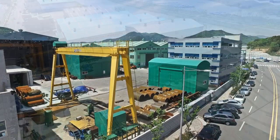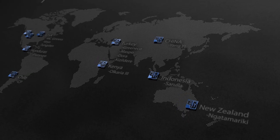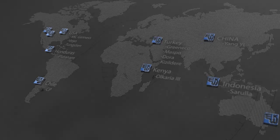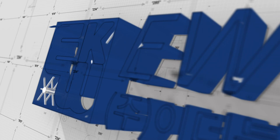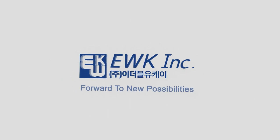A company that leads the plant industry with the best technology and grows with mankind. EWK Incorporated will strive to become a world-class company. Forward to new possibilities — EWK Incorporated.